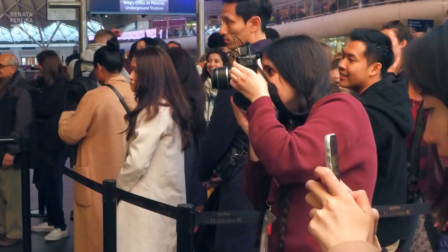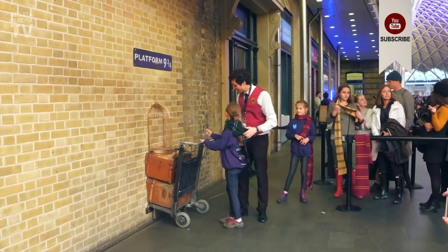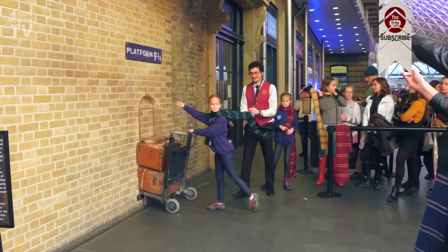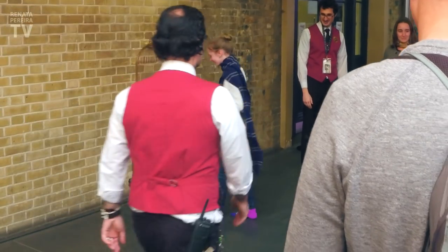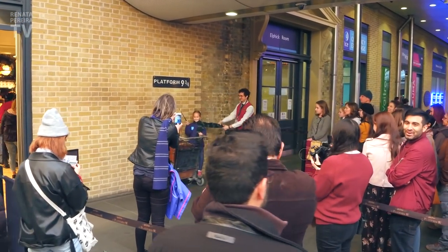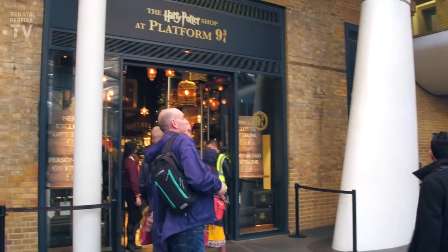I'm Carl, professional photographer. It's totally free to take a picture here. Now, for 15 pounds, you can skip the line. The trolley is right beside the Harry Potter store.